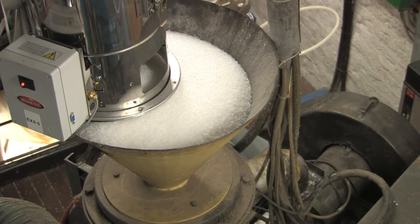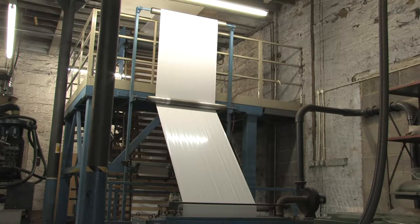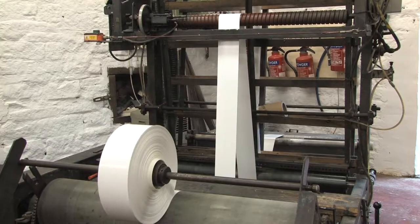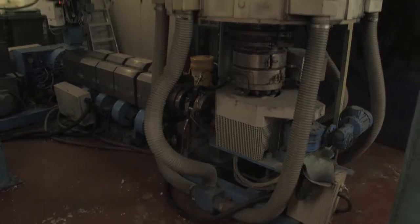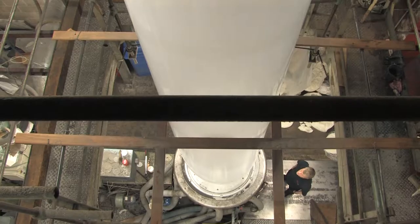This is the first stage of the process where we melt the polymer and force it through an extruder. Here we control the many different sizes, thickness and colours of the polythene we make. We have various sizes of extruder, from this to this.